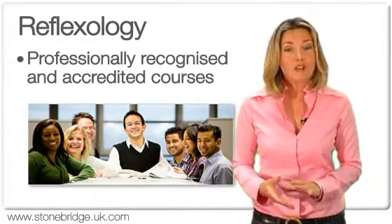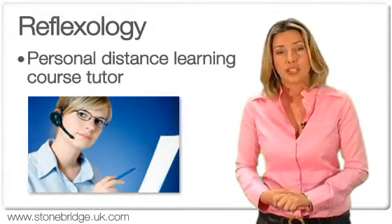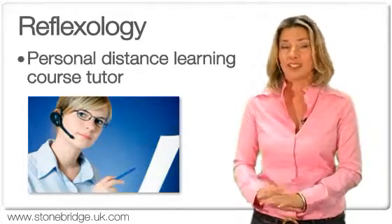We currently offer over 600 home study courses, and all of our students have access to their own personal distance learning course tutor who specialises in their field of education.